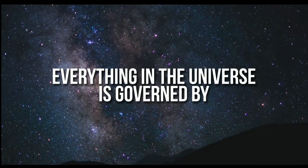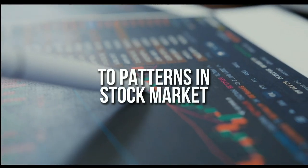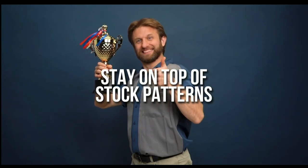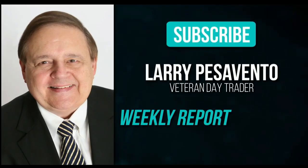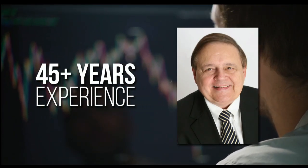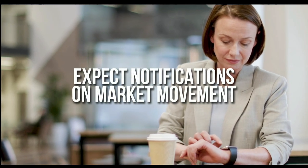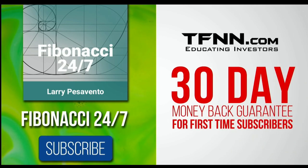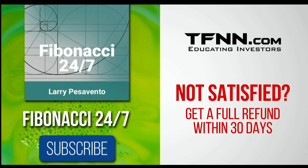Everything in the universe is governed by the Fibonacci sequence. This mathematical principle is responsible for everything from the most aesthetically pleasing artwork to patterns in the stock market. To stay on top of stock patterns you can take advantage of, sign up for the Fibonacci 24-7 newsletter at TFNN.com. When you subscribe, you'll get a weekly report from veteran day trader Larry Pesavento on stocks you need to pay attention to. He's got 45 years experience as a day trader. Larry will also provide daily charts, videos, and data on the key markets that he's tracking. First-time subscribers also get a 30-day money-back guarantee. Subscribe to the Fibonacci 24-7 newsletter today at TFNN.com.